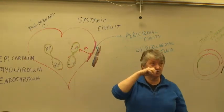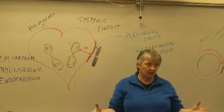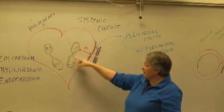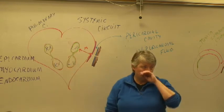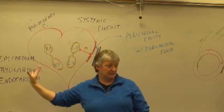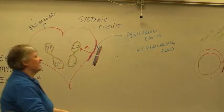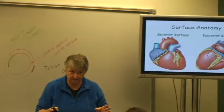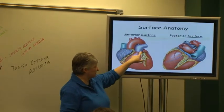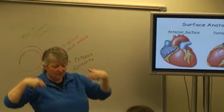Stroke volume is how much blood leaves each ventricle. At rest it's about 70 milliliters per beat. You get 70 milliliters out of the right ventricle and 70 out of the left. If you got 70 out of one side and only 60 out of the other, blood would back up on the venous side of your body — so you have to have the same amount coming out each time. To tell if you're on the front or back of the heart, look for the little ears, like a dog. If you see the little ears, you know you're on the front side of the heart.